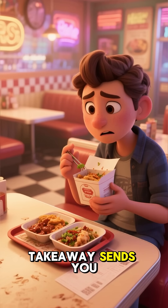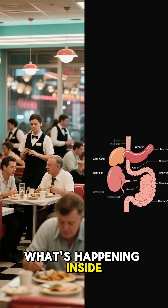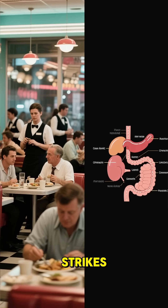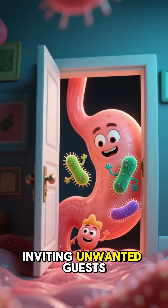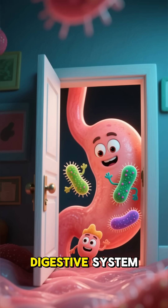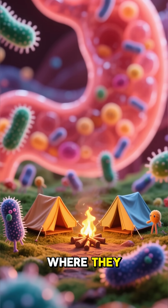Ever wondered why that dodgy takeaway sends you sprinting to the bathroom? Let's break down what's happening inside your body when food poisoning strikes. When you eat contaminated food, you're basically inviting unwanted guests like salmonella or E. coli into your digestive system. Think of them as tiny invaders setting up camp where they don't belong.